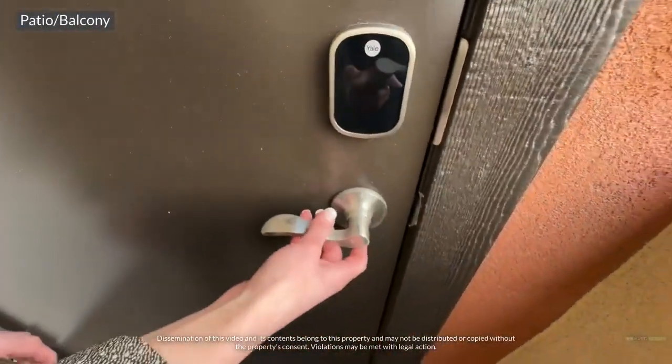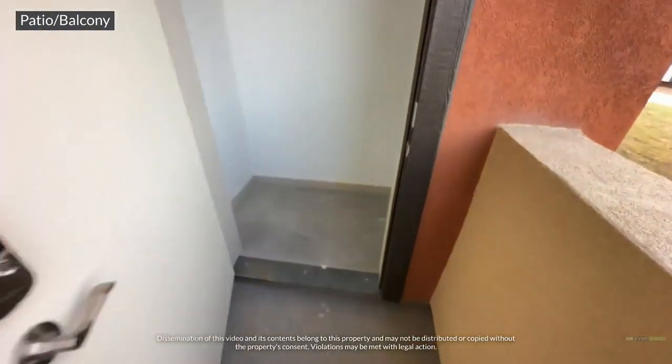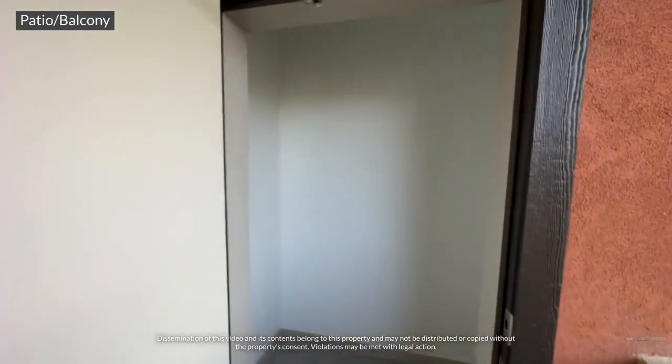Keyless entry storage room — a perfect place to store those holiday decorations. Stop by the office or apply online today. Good day.